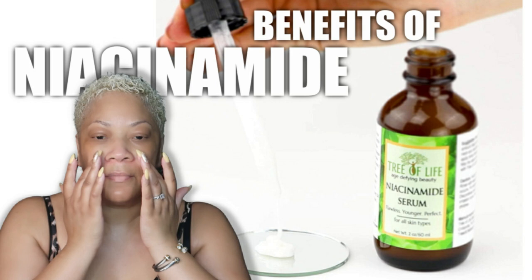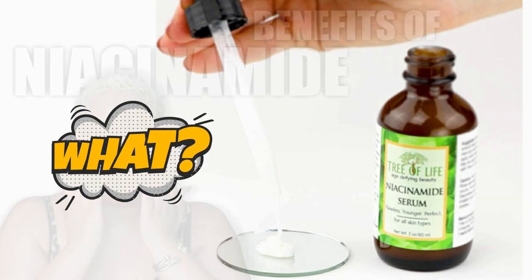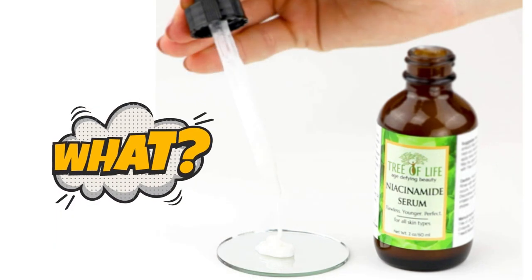Today's video is all about the benefits of niacinamide. Have you heard of niacinamide? Well, let me tell you — when I discovered this, I discovered something very, very amazing. Let me tell you all about niacinamide and why it's so wonderful and why it works.